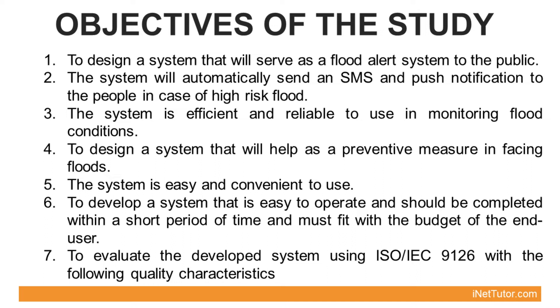6. To develop a system that is easy to operate and should be completed within a short period of time and must fit within the budget of the end user. 7. To evaluate the developed system using ISO-IEC 9126 with the following quality characteristics.